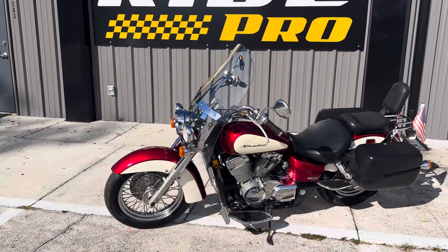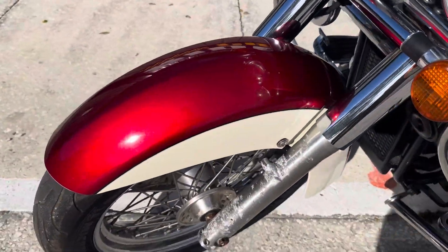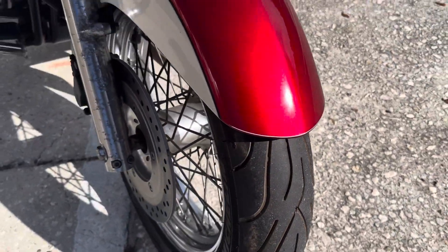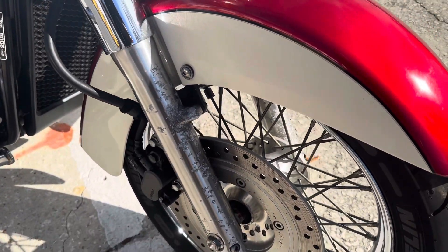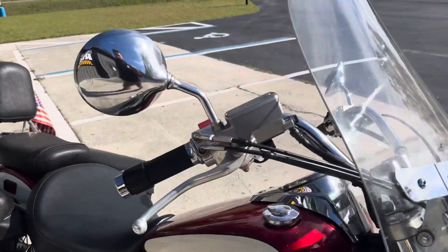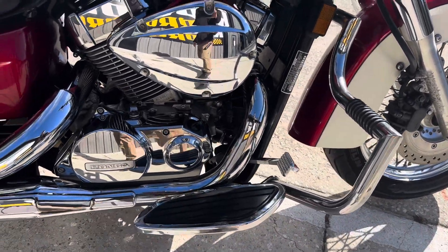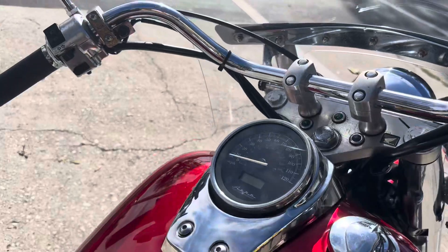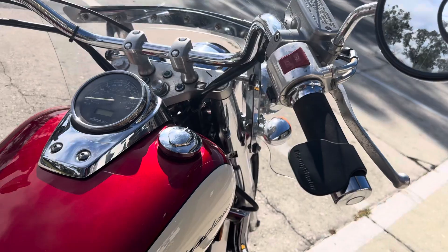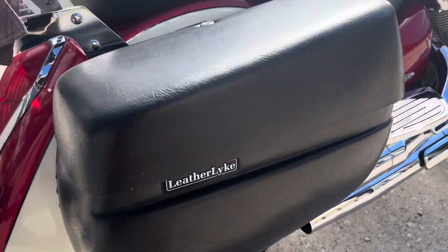Here it is, 2008 Shadow, red and white — it's an off-white, very very nice color. The lower legs have some pitting, but they're just cosmetic; you can clean that up, just polish it out. Big windshield. Condition of the bike is very nice. These are hard bags.